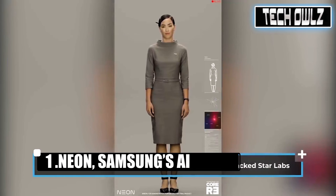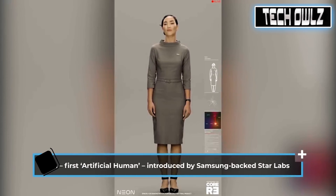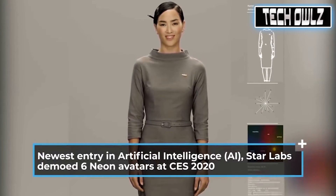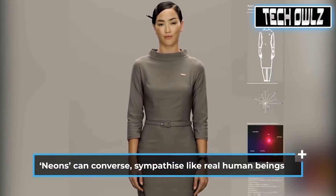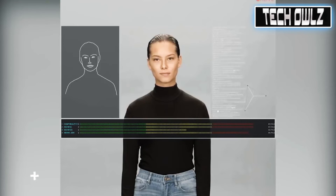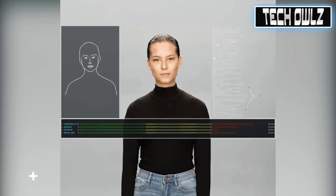Neon — Samsung's AI-powered avatar. Digital human beings that look and act like humans but are entirely virtual. Neon's AI-powered beings have unique personalities and looks. These artificial robots are not designed to answer questions like Alexa or Siri, but are supposed to show emotions, learn from experiences, and have real-life conversations. Each Neon is computer generated and not necessarily based on real people, and each can be customized for a different role, like virtual doctor or yoga instructor.